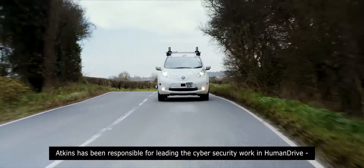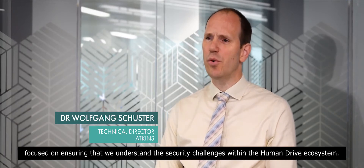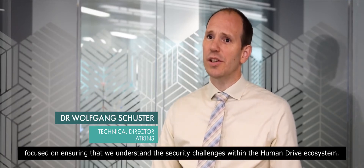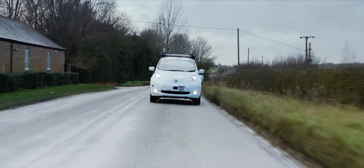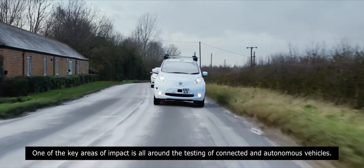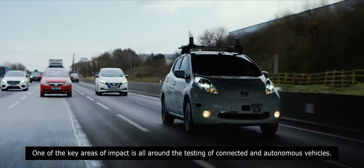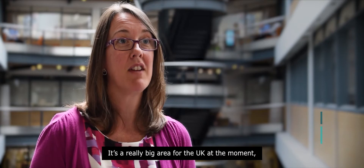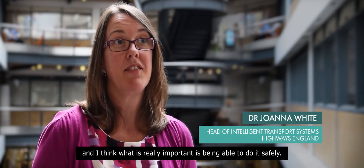Atkins has been responsible for leading the cyber security work in HumanDrive, focused on ensuring that we understand the security challenges within the HumanDrive ecosystem. One of the key areas of impact is all around the testing of connected and autonomous vehicles. It's a really big area for the UK at the moment, and what's really important is being able to do it safely.